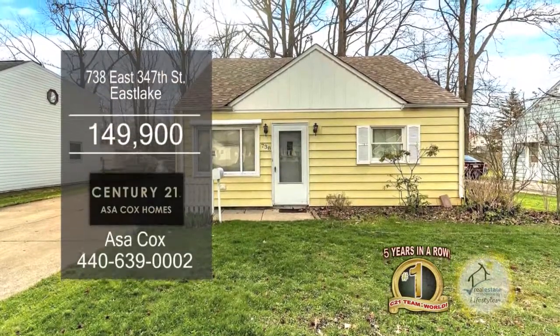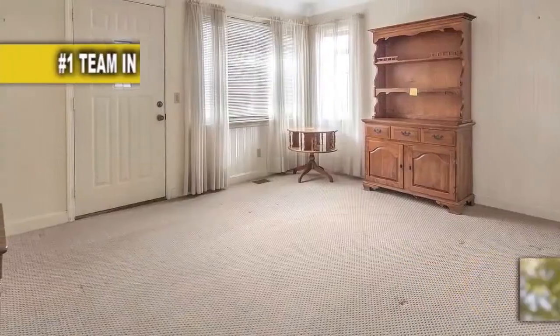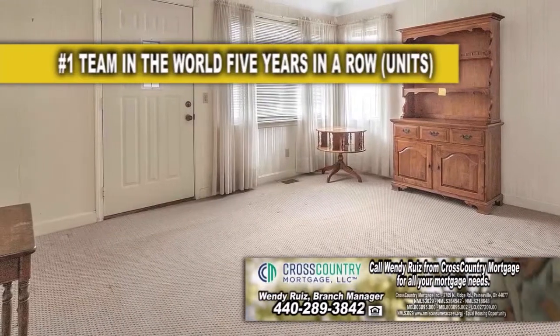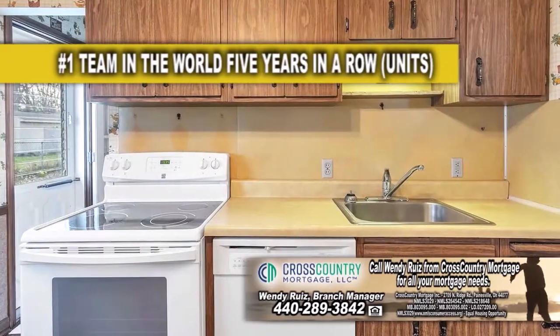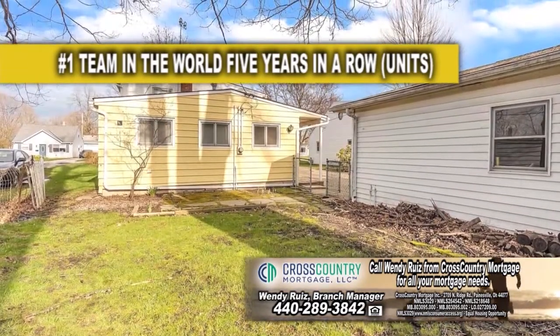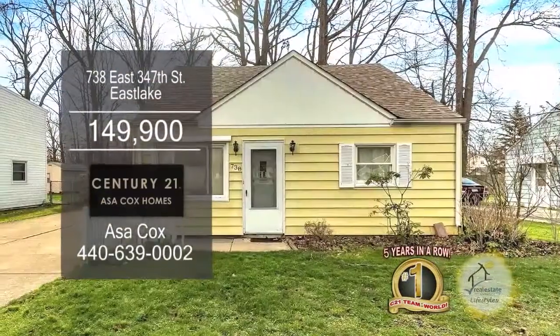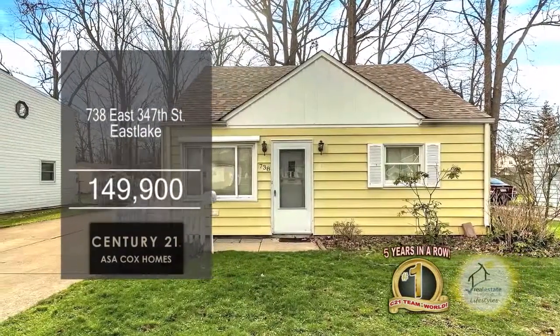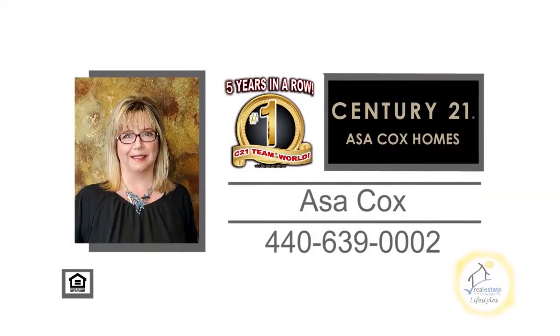This bungalow in East Lake features three bedrooms and one and a half baths. Upon entering the front door, you'll find a large living room. The great room is accented with a fireplace. Cooking is a breeze in this charming kitchen. Outside, you'll find a two and a half car garage with an attic and a workshop. Plenty of updates include new gutters, gutter guards, furnace, and more. Contact the number one Century 21 team in the world, Asa Cox Homes, for more details.